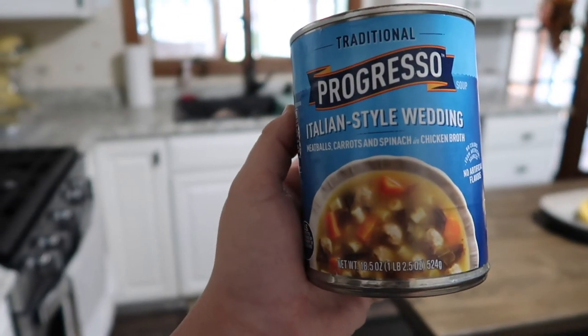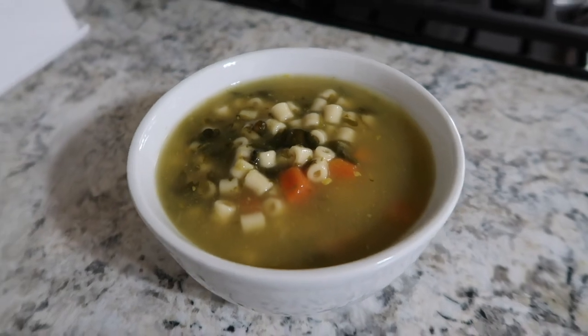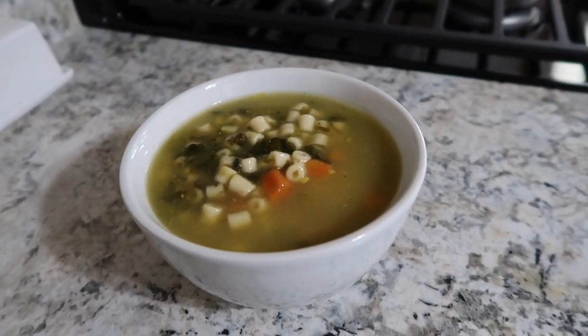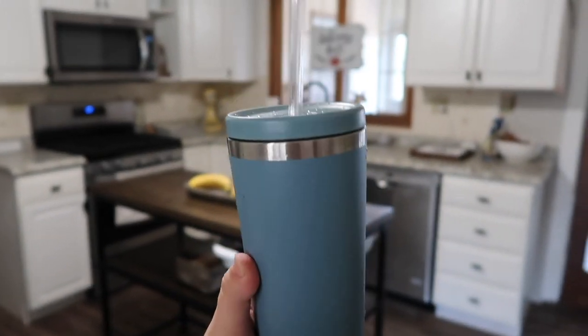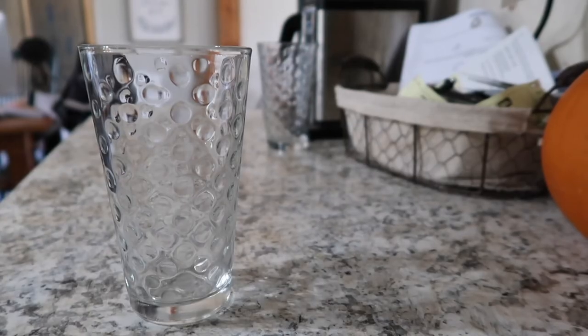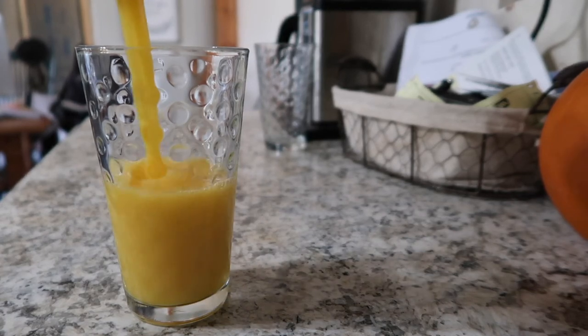For lunch I'm having this Progresso Italian Style Wedding Soup — it's really good and actually not that bad for you. This looks kind of funny because it's not heated up yet, it's still cold, but it's really good. I'm also trying to drink about eight to nine of these cups of water a day — I'll link that cup down below because I love it.